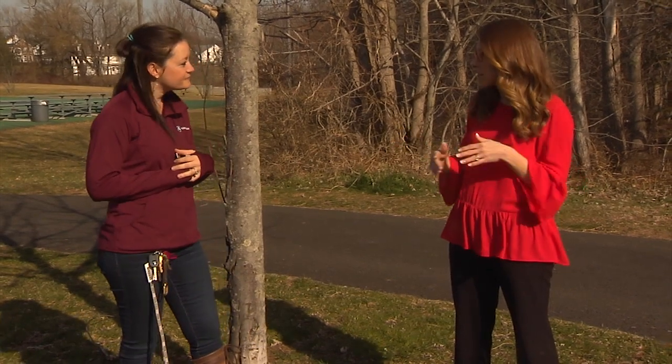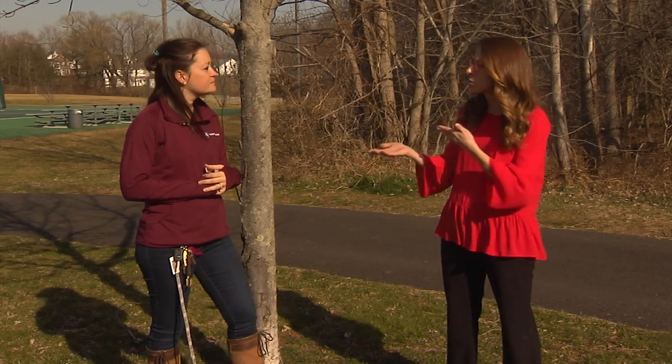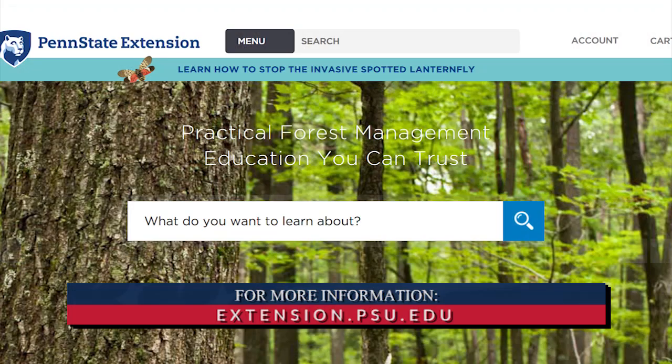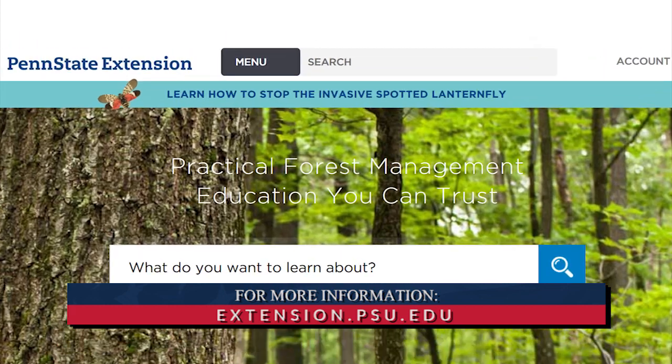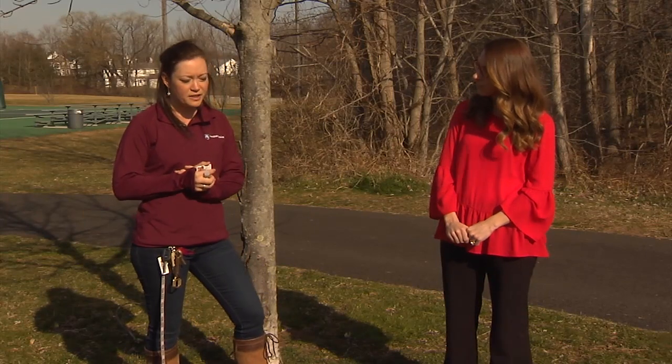If people want updates or more information as we learn more about them, is there a website or a place they can visit? Our website is extension.psu.edu. We have a lot of information on there for the lanternfly. There's a bar at the top that says 'Learn more about the lanternfly — click here.' We have information on how to comply with the quarantine regulations, what homeowners can do, and what trees and fruit vines they're feeding on.